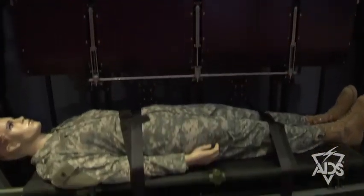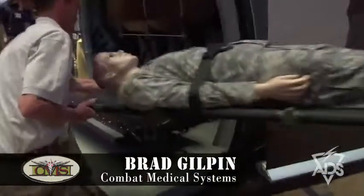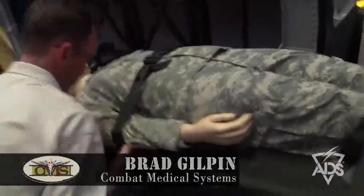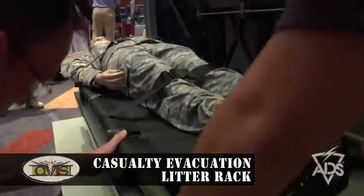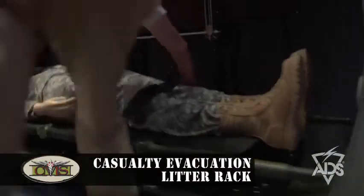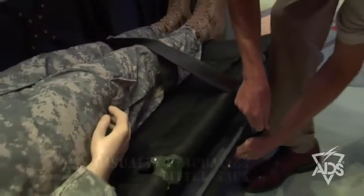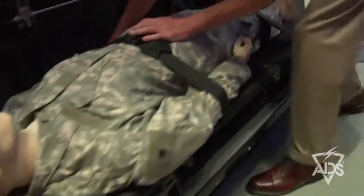This is the TACOVAC, the Casualty Evacuation Litter Rack designed for the UH-60 airframe. A key component is that it no longer requires a dedicated medevac bird in order to extract casualties from a combat area. The key factor of the TACOVAC is that it folds up out of the way when not in use, but then on demand folds down and extends so that you can load two litter-borne casualties.